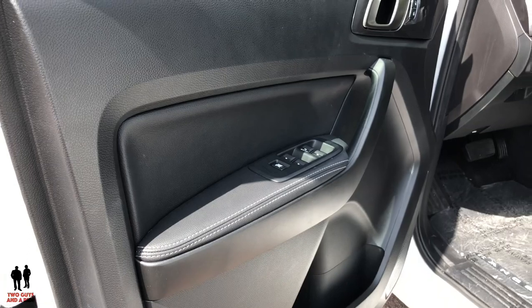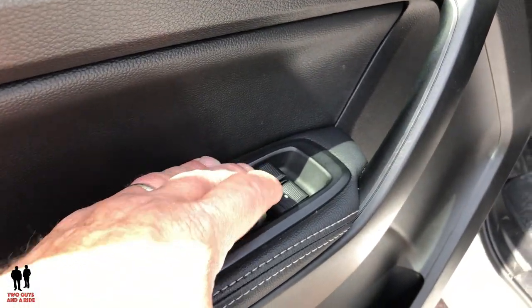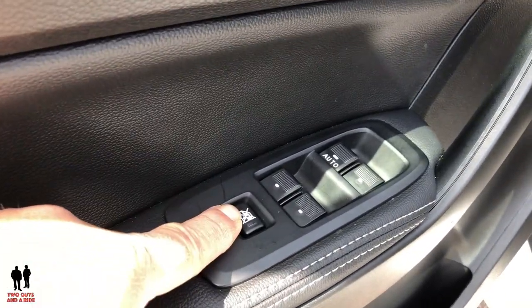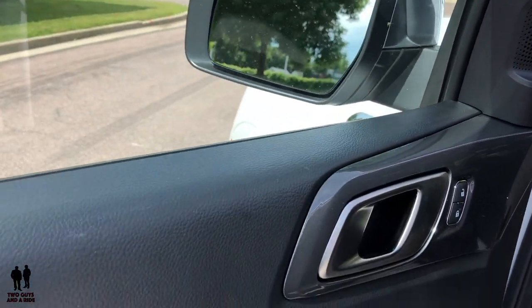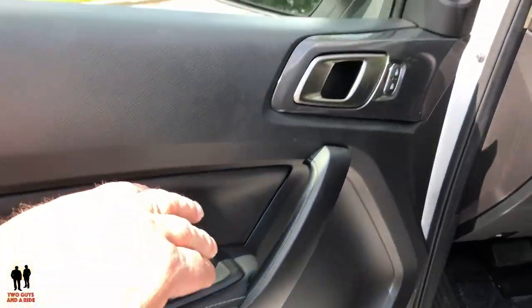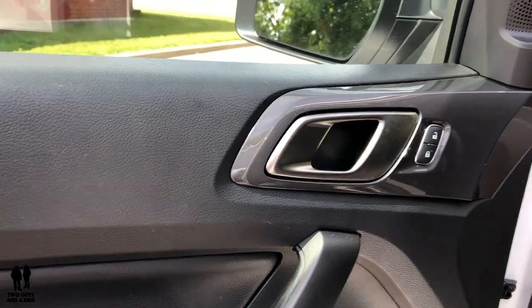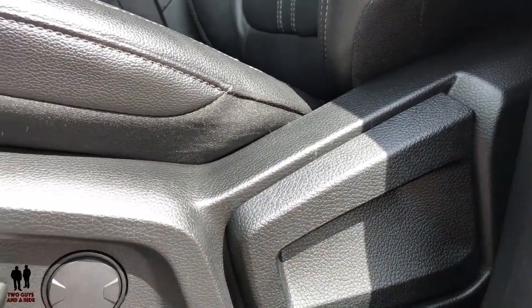Stepping into the front of the 2019 Ford Ranger Lariat — on the driver's door you have auto up and down for the driver and standard window controls for the rest, plus a window lockout, unlock/lock button, and door open handle. Down here there's good storage with a bottle holder and extra space. The door contains two of the Bang & Olufsen speakers — this is a 10-speaker sound system that sounds really, really good. There's a little bit of white stitching to set off the black interior along with a satin chrome door handle.